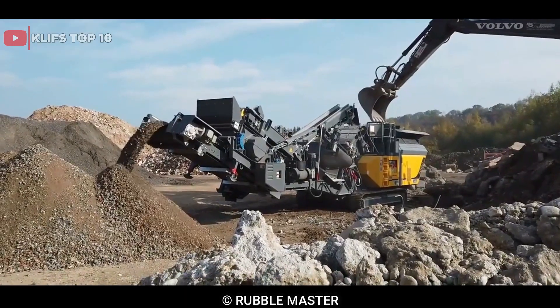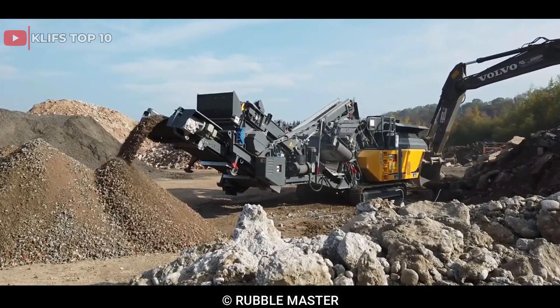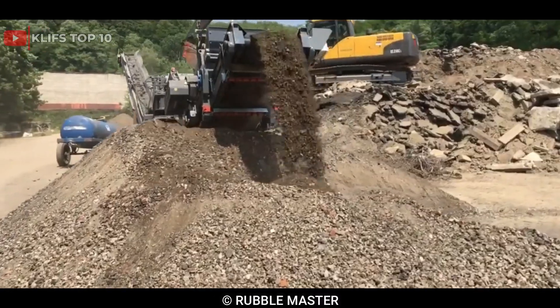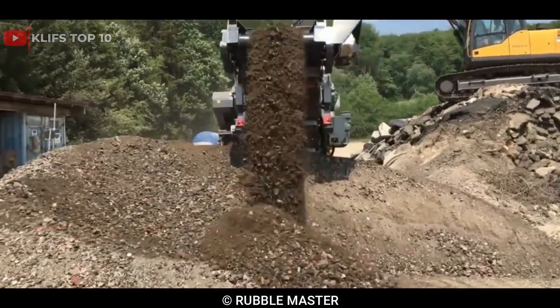It is also available with an optional magnetic separator and an independent pre-screening system, which can be used for processing contaminated materials. Its compact design and lightweight frame make it easy to transport and maneuver, while its advanced features ensure high-quality output and efficient operation.